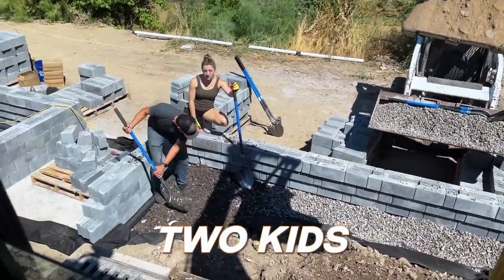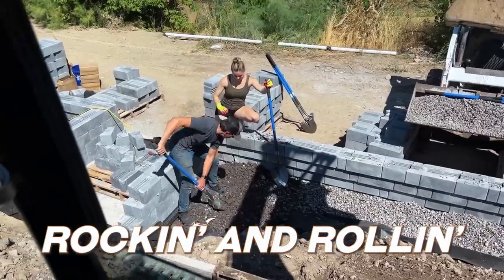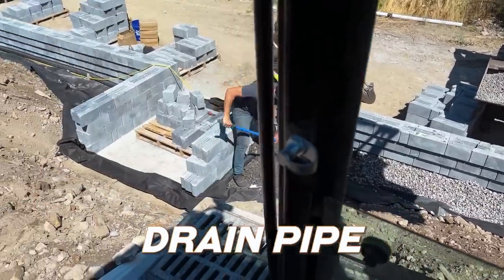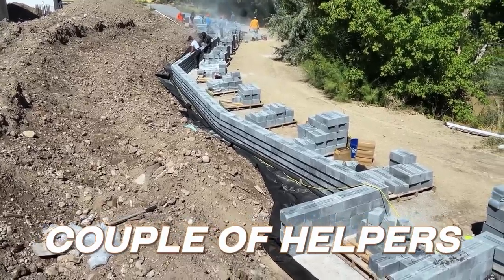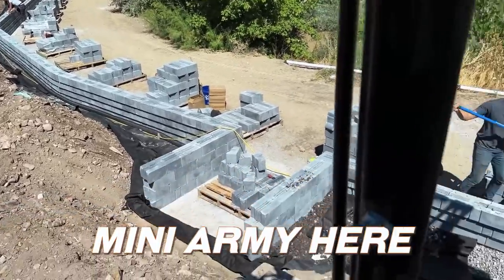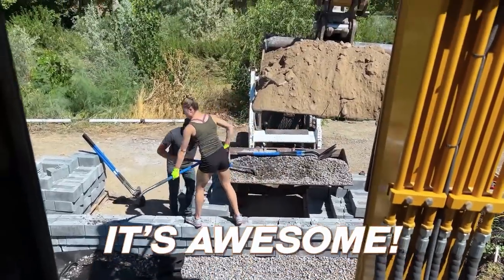There's my two kids rocking and rolling setting the drain pipe. My wife working, a couple of helpers - a little mini army here with the family and some other helpers. Awesome.